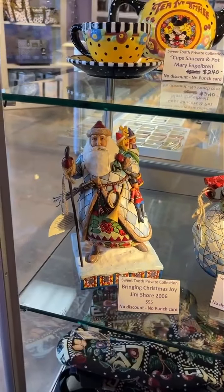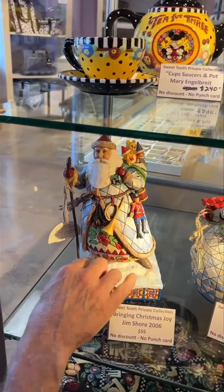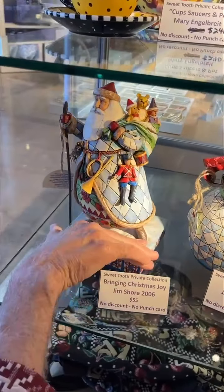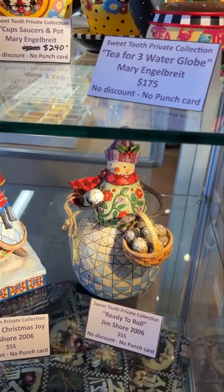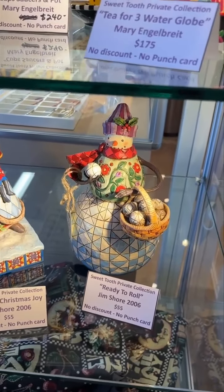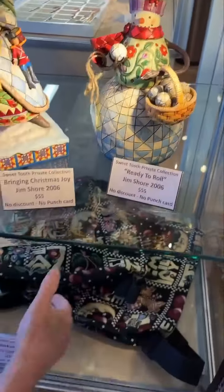This is Jim Shore — 'Bringing Christmas Joy' with Santa. Some people collected Jim Shore Santas; we used to sell a lot of them and he had beautiful Santas. The next one is 'Ready to Roll,' and a lot of people just collected the Jim Shore snowmen — we had quite a few of those back in the day.